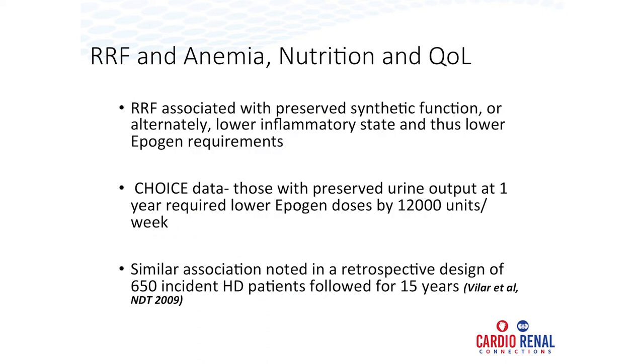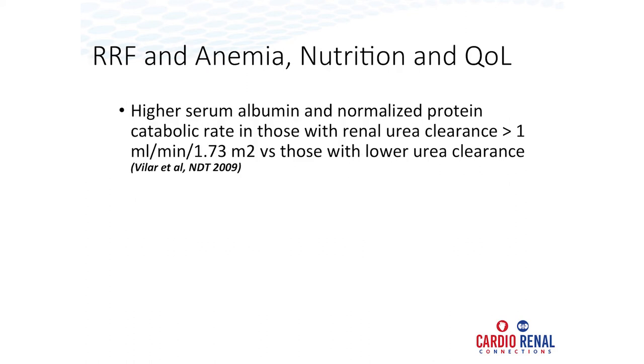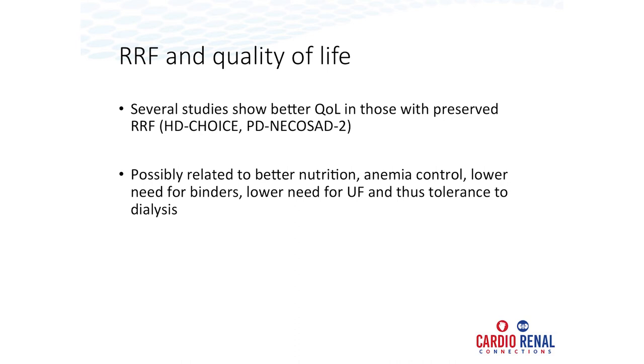Regarding softer outcomes: when you have residual kidney function, you likely retain some ability to secrete erythropoietin and may have better EPO responsiveness due to a lower inflammatory state. In the CHOICE cohort, average EPO requirement per week was 12,000 units lower in patients with residual kidney function compared to those without. Higher serum albumin and protein catabolism rates — nutritional indices — also tend to be better. Quality of life, both in hemodialysis and PD, has been demonstrated to be better across several indices, whether related to improved nutrition, improved anemia, or lower requirement for phosphorus binders.